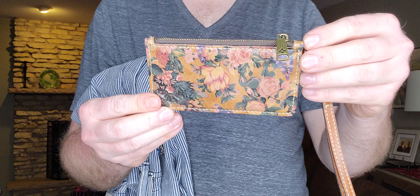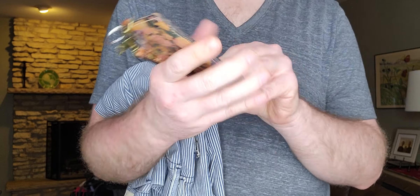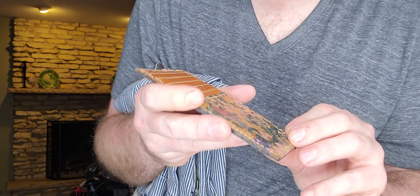Next up — just this nice little zip card-holder wallet by Patricia Nash. Her logo is right here. This is only $1.99.